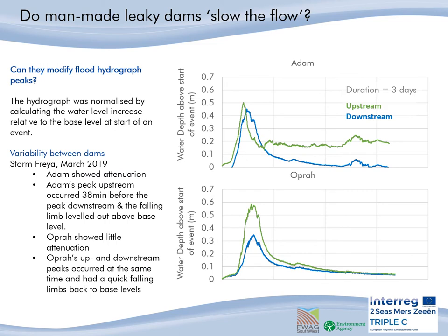From the water level data, we set about looking at the flood hydrograph peaks. Can these man-made leaky woody dams modify the hydrograph peak? The hydrographs were normalised by calculating the water level increase relative to each logger's base level at the start of an event. What we found was variability between the dams.